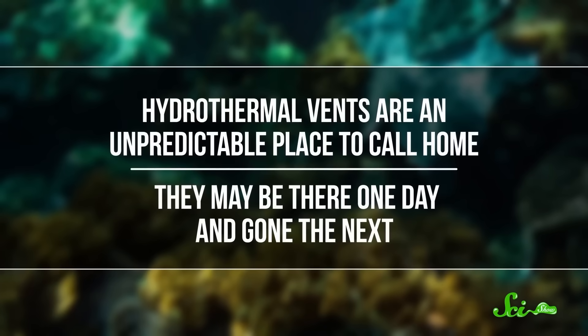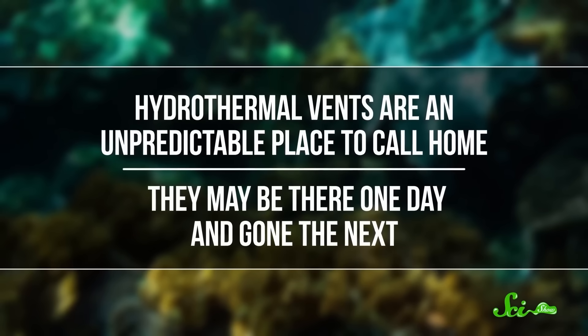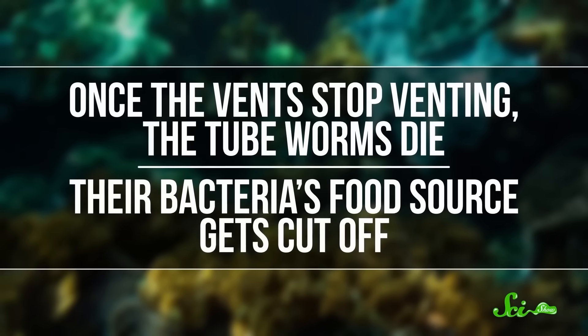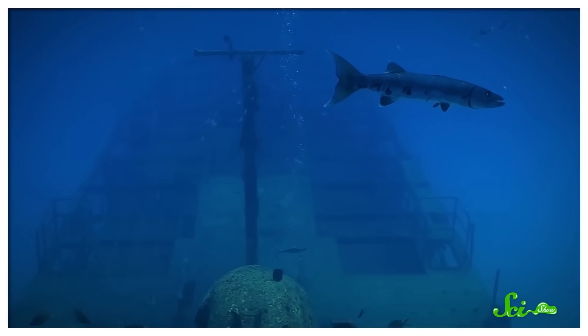Hydrothermal vents are an unpredictable place to call home. Thanks to the constant tectonic activity happening along ocean ridges, they may be there one day and gone the next. Once the vents stop venting, the tube worms die because their bacteria's food source gets cut off. The distance between vents can be several miles, which is a long swim when you're a little worm. So researchers aren't sure how tube worm larvae get from place to place without a food source. Hypotheses range from whale falls to shipwrecks, which could supply enough of the chemicals the bacteria need to stay alive. The discovery of these weird worms and their unique way of eating has led to researchers finding chemosynthetic communities and ecosystems around the world, from elsewhere in the ocean to Yellowstone National Park. Who knew a giant, mouthless, buttless worm could completely redefine the way we thought about how life works on our planet?